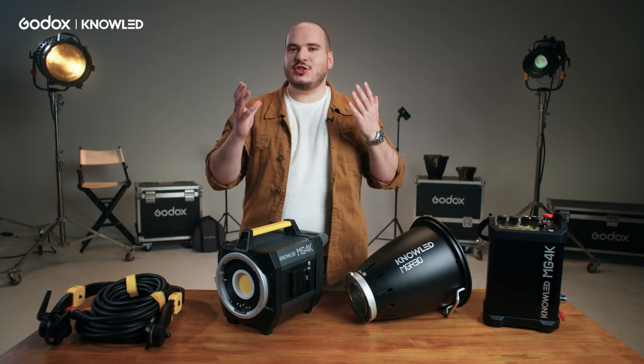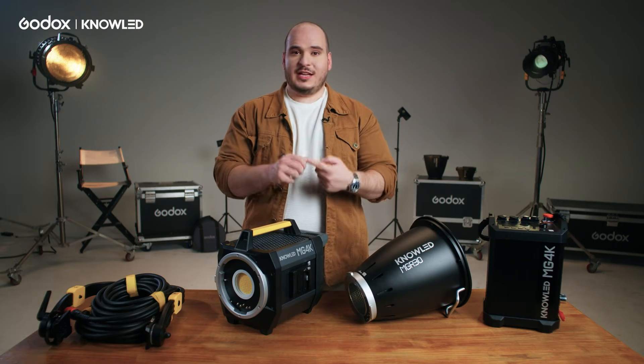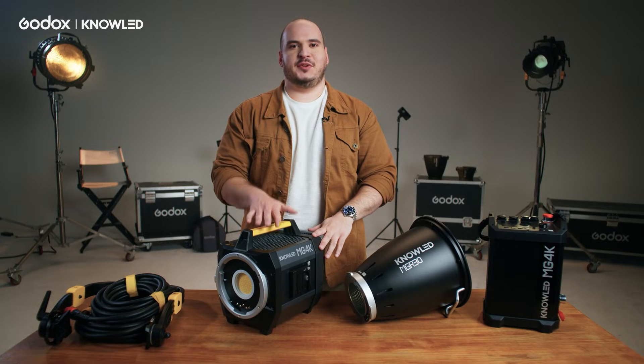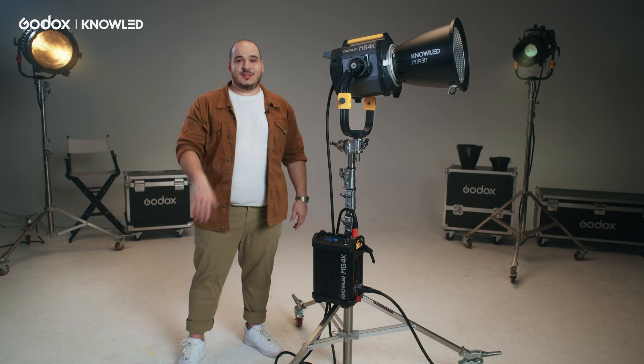Efficiency isn't just about saving power. Efficiency is about having less crew, less cable, less tripods, a more compact transport, and a light that is going to let you do more with less. This is true efficiency and this is what we strive for. Thank you so much for joining me today. Comment down below your thoughts on this light, and I can't wait to see you on the next episode of the Godox Walkthrough series.